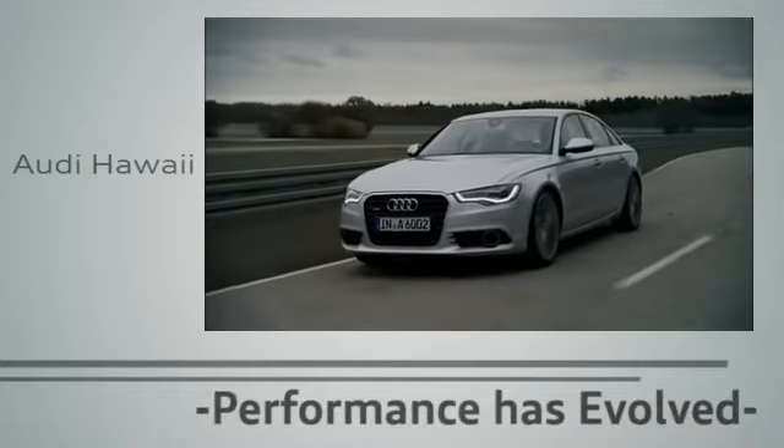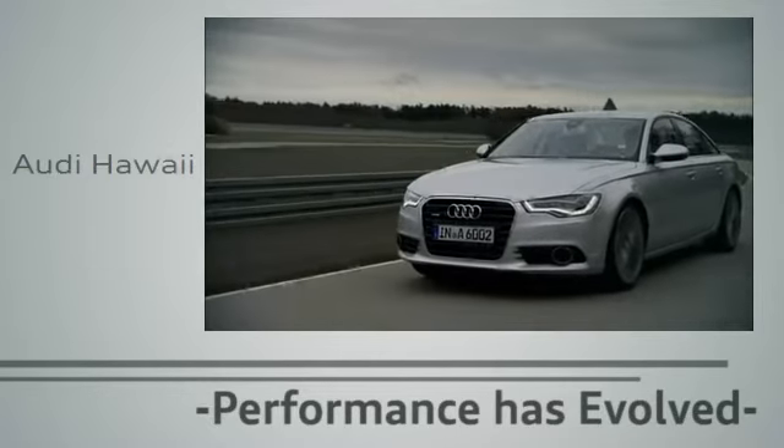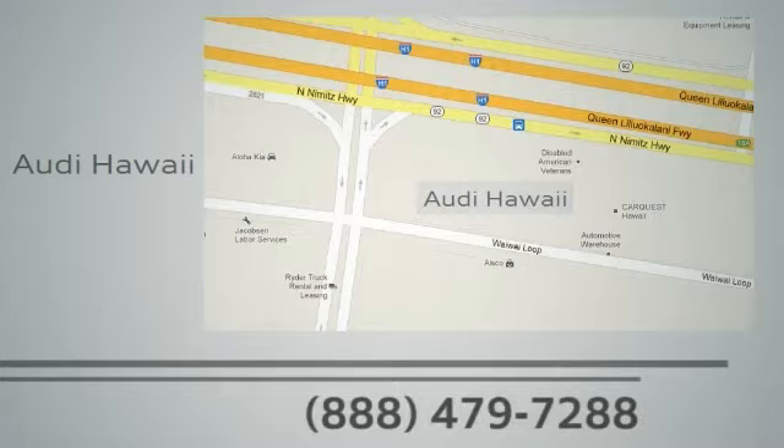Performance has evolved. Experience the performance of an Audi today at Audi Hawaii. We're conveniently located at 2770 Yylu, Honolulu.